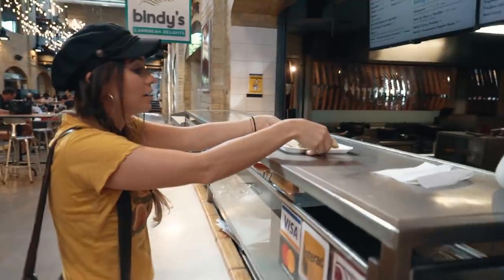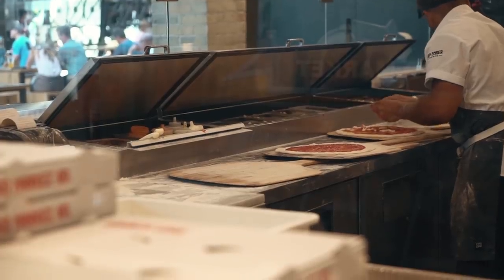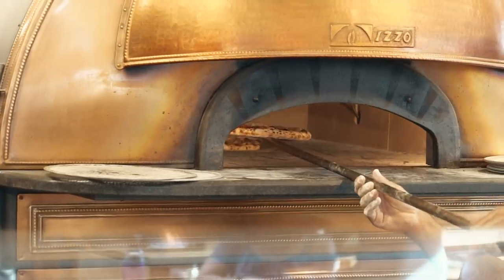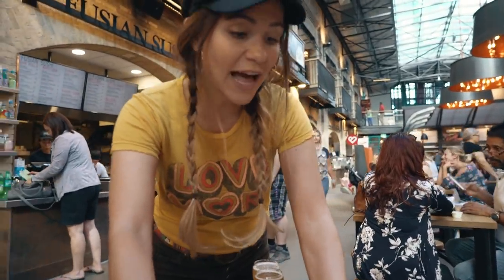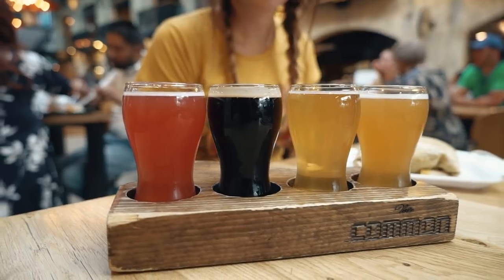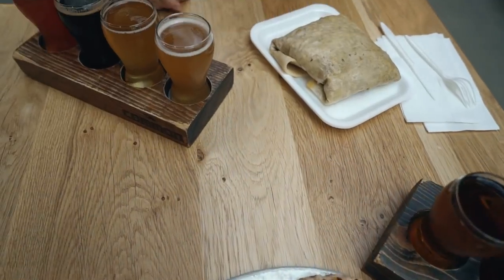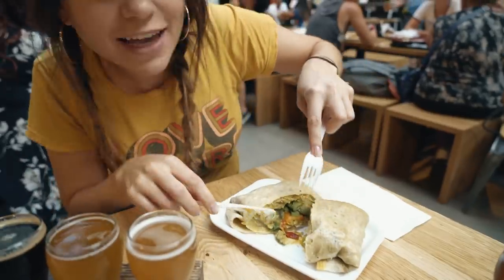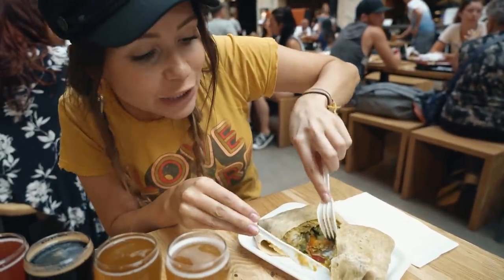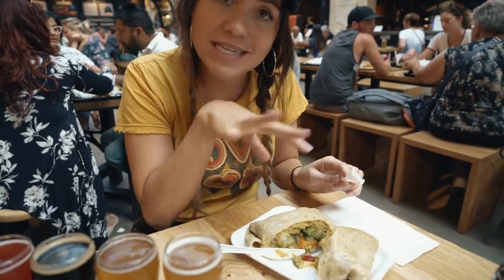This is the hardest part — trying to figure out what I want to eat. They're all different! I got two different flights of all different beers. If you actually look, they're in the shape of Manitoba. And what did you get? It is a veggie roti with vegetables, curry, aloo potatoes, all wrapped in a roti wheat.